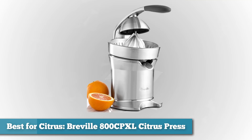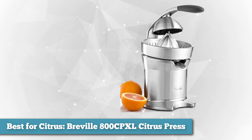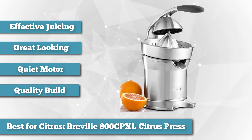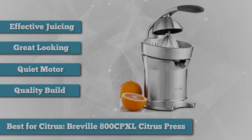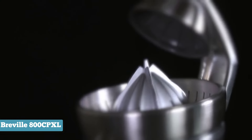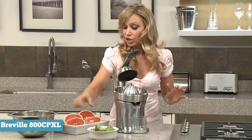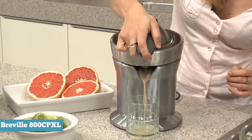To finish our list, as best juicer for citrus, we have the Reveal 800 CPXL Citrus Press. Looking for a juicer specifically for orange and lemon juice? You may not need to get a full juicer — a citrus press might work perfectly well. The Reveal 800 CPXL is one of the best-looking and most effective ones you can buy. The entire device is made from professional-grade stainless steel and has a quiet motor. The device also offers what Reveal is touting as a revolutionary arm system, so it should be pretty easy to use. It's also easy to clean because the press boasts dishwasher-safe parts, and if one of the components breaks, you'll be covered by the one-year warranty.